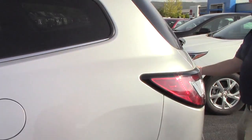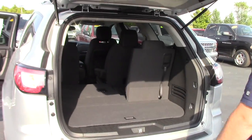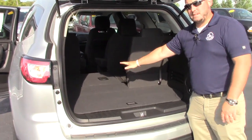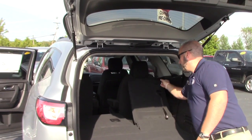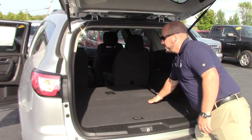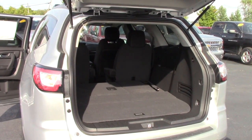It is a seven passenger, so we got a full bench here in the back. As you can see, you can either lay completely flat if you don't need it, or you can put them up 60-40. So if you're not using it, put all the seats down. You got a nice flat load floor there to store all your stuff.